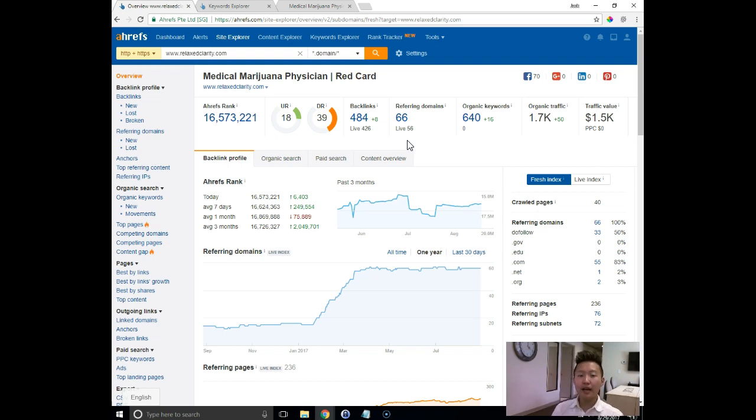Basically, there are 66 websites pointing 484 links total back to your website. This is a very important metric that Google uses to determine which websites rank higher. You want a lot of good quality websites relevant to yours — in this case, medical marijuana and patient-related things — pointing back to your site. That shows Google you're more authoritative. 66 referring domains on 484 backlinks is not a lot, especially for a multi-location website. You want to shoot for close to 300 referring domains on about 3,000 backlinks to really push your keywords.